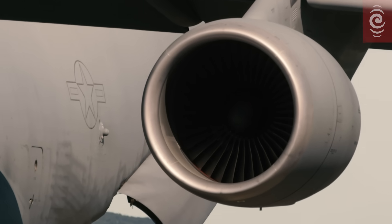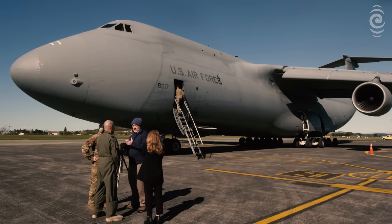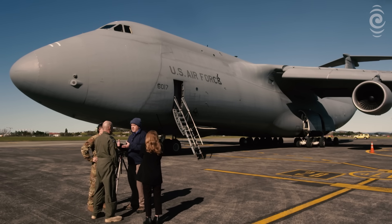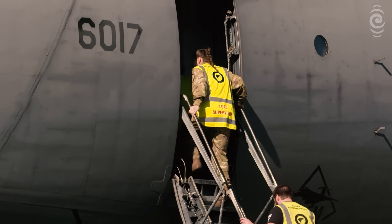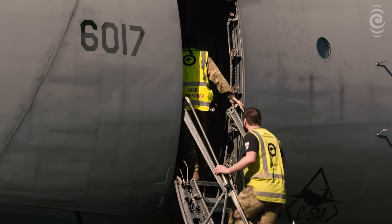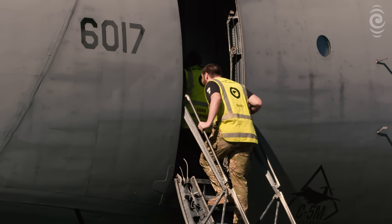A really exciting day here at RNZAF Base Auckland. The C5 Galaxy, operated by the United States Air Force, came in last night to deliver the next exciting milestone of our C-130J Hercules project. Basically, the aircraft has brought in the first key component of our simulator for our Hercules.